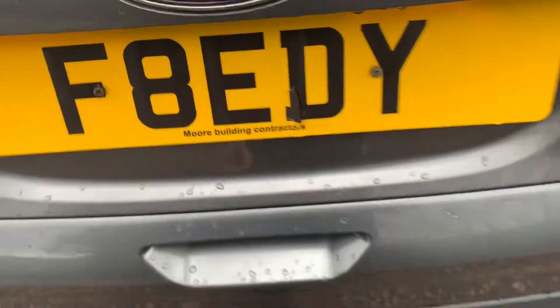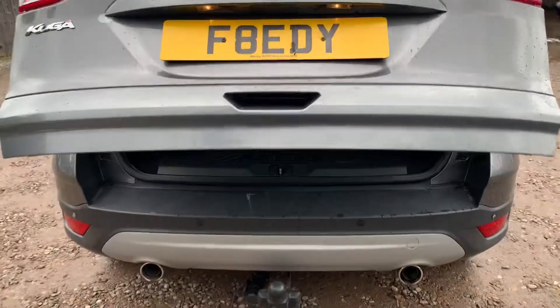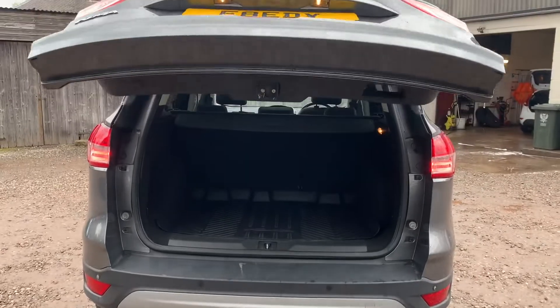It's a cracking size boot. It's also the power boot, so you just push the button and it will raise it, and push it again and it will lower it.